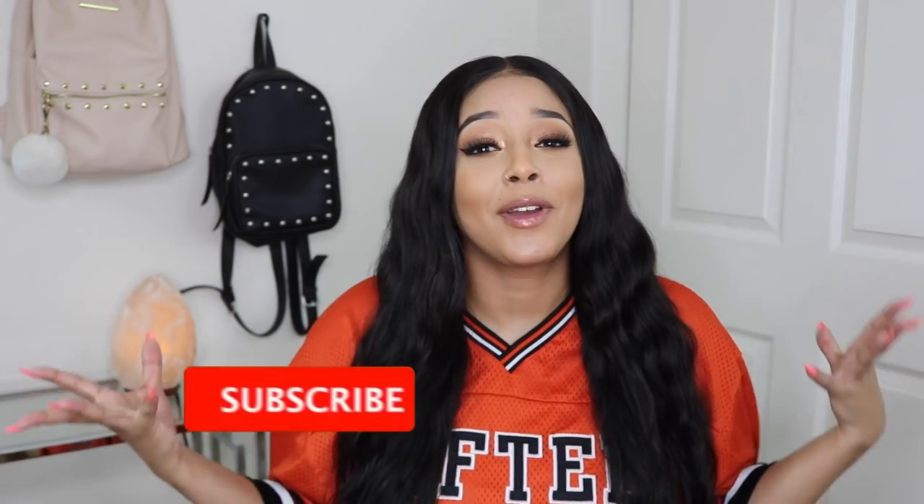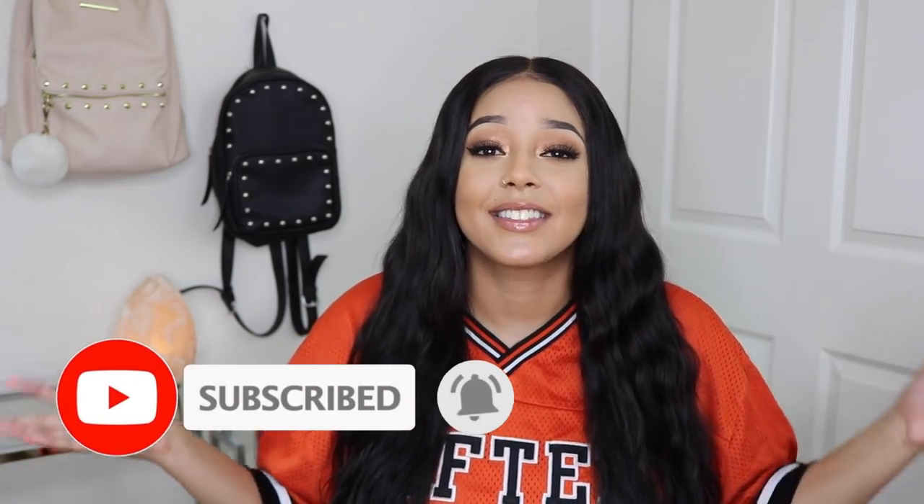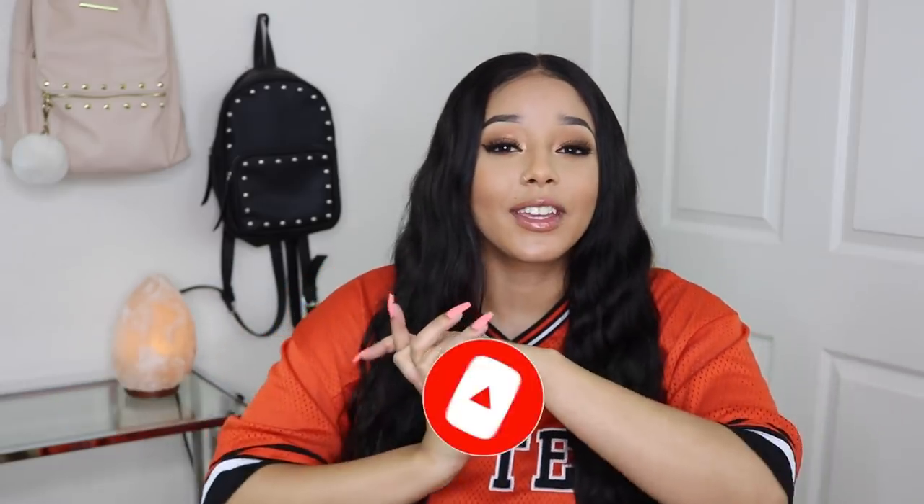Alright guys, that is it for this week's video! I hope you enjoyed it. Special thanks again to Panache and Rain Swim for helping make this video happen. Comment below what your favorite swimsuit was, and if you want to purchase any of these swimsuits I'll do my best to leave them all in the description box below. If you liked it, don't forget to leave a thumbs up and I'll see you in the next one!